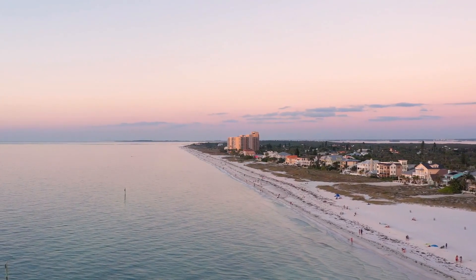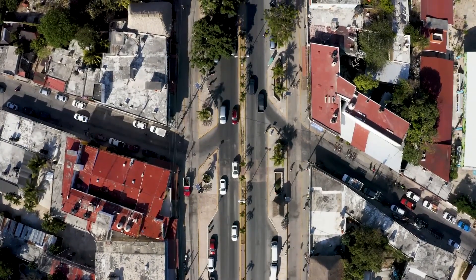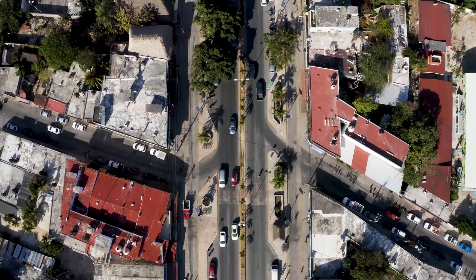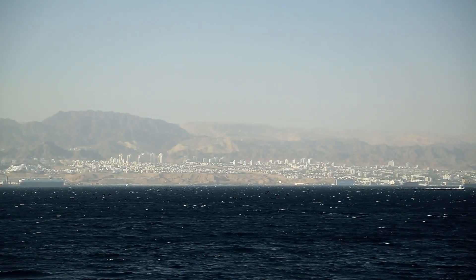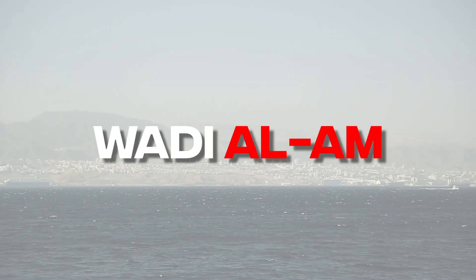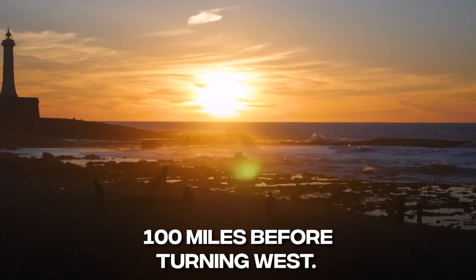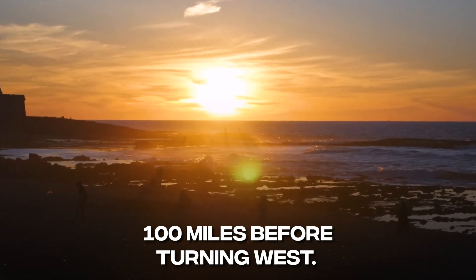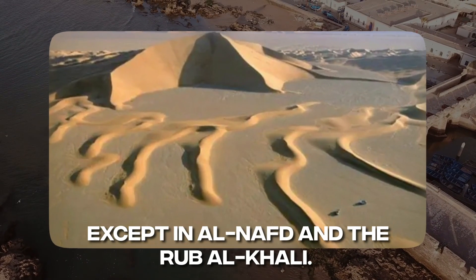The coast of the gulf is not straight, and the water is very shallow. The country has almost no permanent surface streams, but there are a lot of wadis. Those that go to the Red Sea are short and steep, except for Wadi al-Am, which starts near Medina and flows inland to the northwest for 100 miles before turning west. Those that go east are longer and more developed, except in Al-Nafud and the Rub al-Khali.